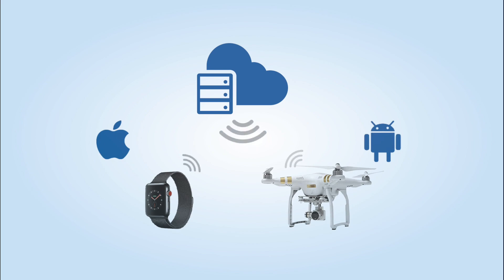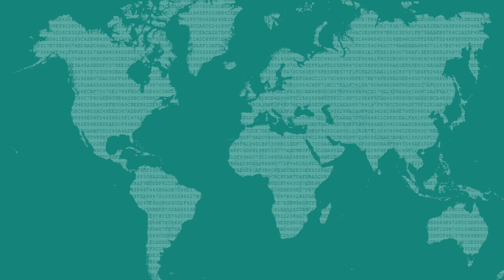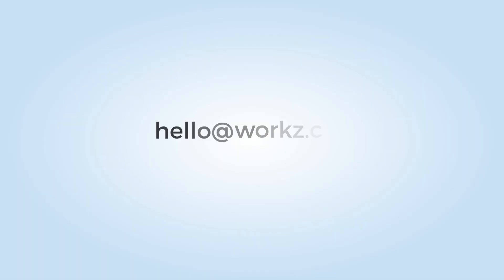Our hosted entitlement solution enables eSIM devices to authenticate, dynamically retrieve, and update configuration data for an operator. And based on your requirements, we can provide a full eSIM orchestration and subscriber management platform and service. Just ask your WORX account manager for more information.